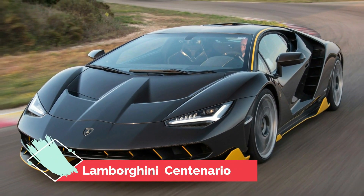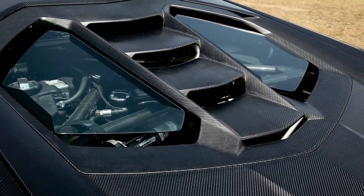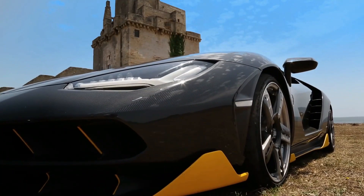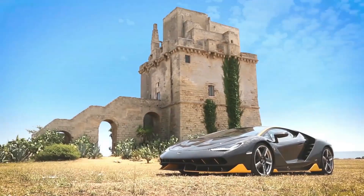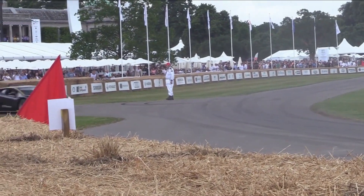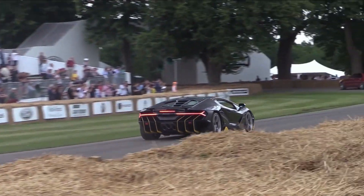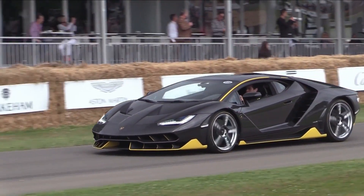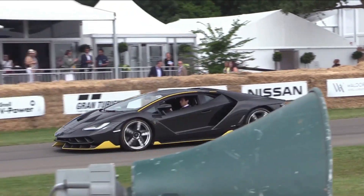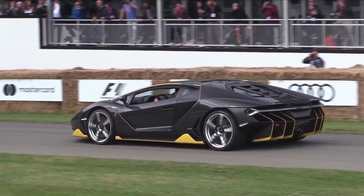Number 6: Lamborghini Centenario. The Lamborghini Centenario is the epitome of speed and power. This limited-edition supercar has a V12 engine that can go from 0 to 60 mph in 2.8 seconds. The Centenario is designed to be aerodynamic and lightweight, making it one of the fastest cars on the road. It also features an advanced suspension system and carbon ceramic brakes to ensure maximum performance possible.